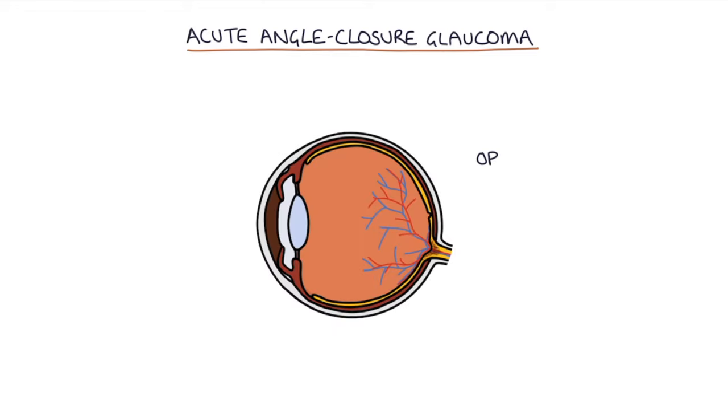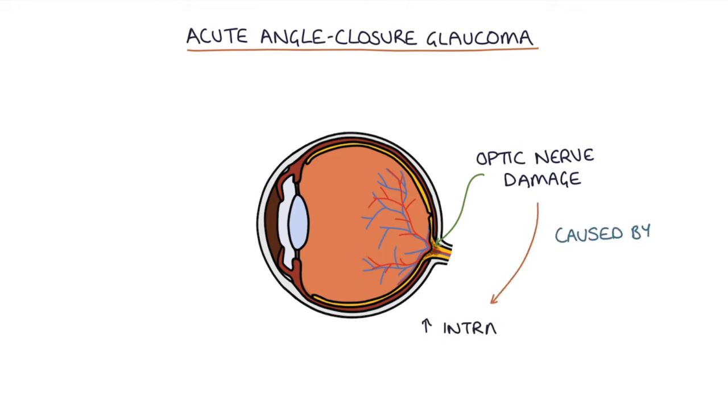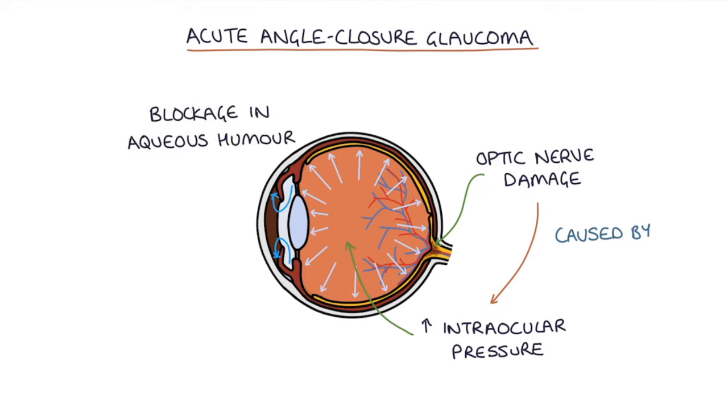Glaucoma refers to the optic nerve damage that's caused by a significant rise in intraocular pressure. The raised intraocular pressure is caused by a blockage in aqueous humor trying to escape from the eye. If the aqueous humor is blocked from escaping, the pressure inside the eye builds up and leads to damage to the optic nerve.